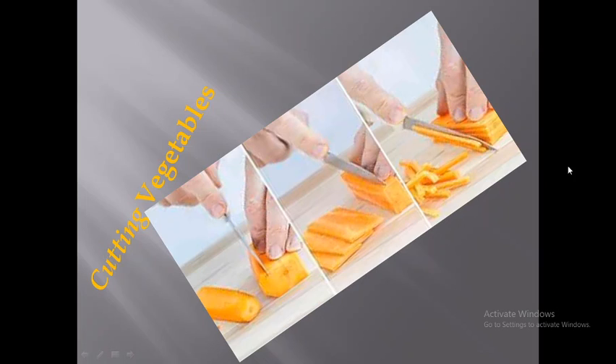So these are the most important parts we have covered today: vegetables receiving, washing, storing, and cutting. This was our today's chapter. We will learn the next chapter tomorrow. Thank you for watching.